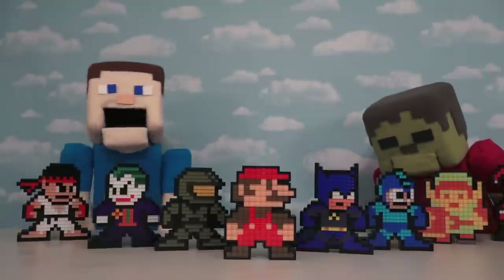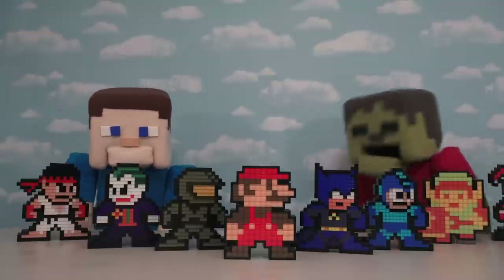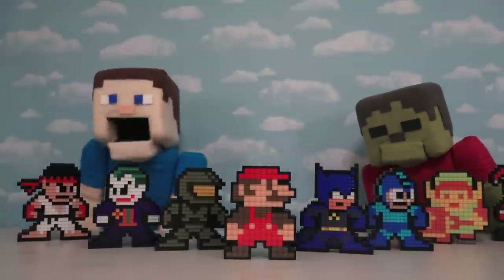The best part about today's episode is we'll be reviewing Pixel Pals that are coming out for another month or so! That's nice, I'm Steve! So let's get started!